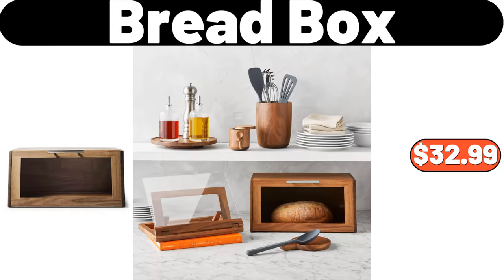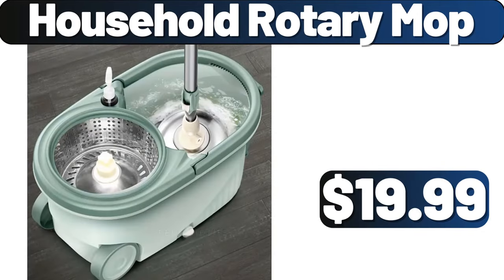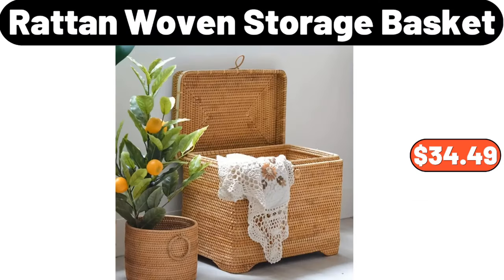Bread Box, $32.99. 3 PCS Duvet Cover Set, $12.99. Household Rotary Mop, $19.99. Children's Toys Storage Rack, $28.51. Three-Tier Rotating Kitchen Storage, $3.89. Rotan Woven Storage Basket, $34.49.